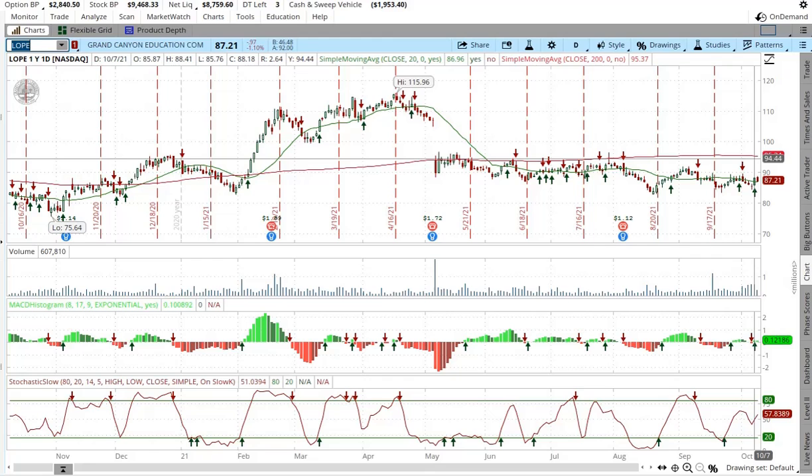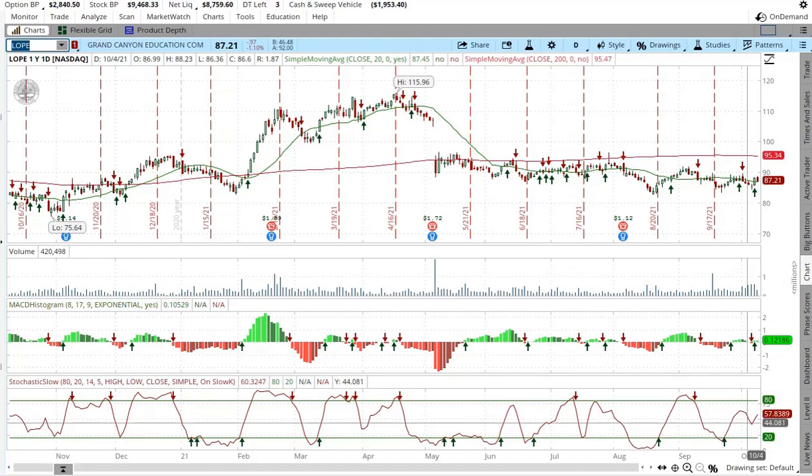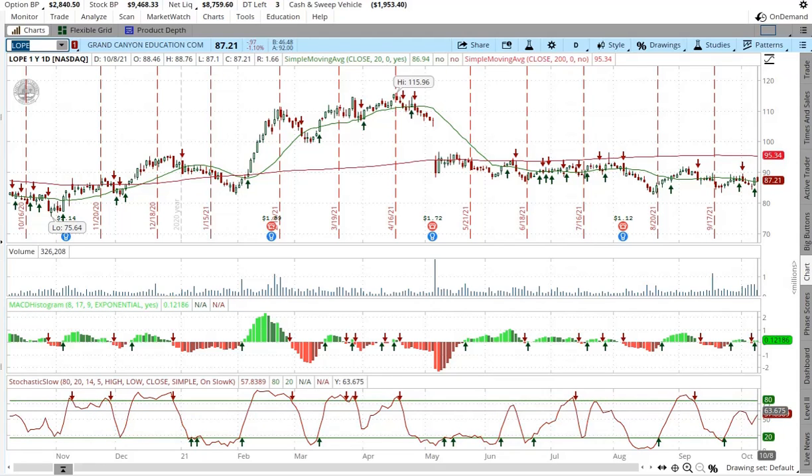Looking at the MACD, there's not much hope — it's a little higher but we don't see a lot of green. Maybe slightly more volume here and then kind of tapering off, not really sure what that says. We have also had a move up in the stochastic, which is a good sign, so we'll see what happens this week.